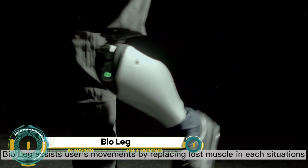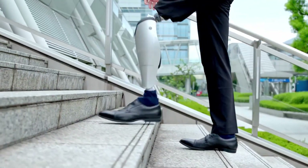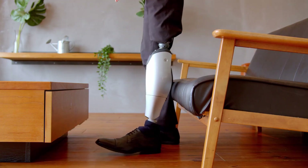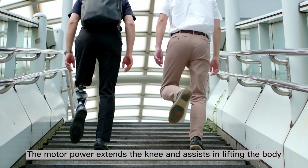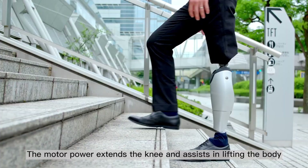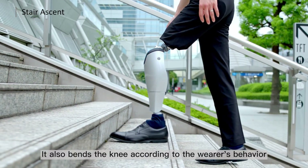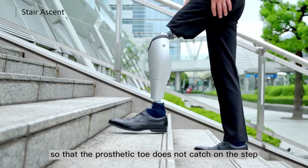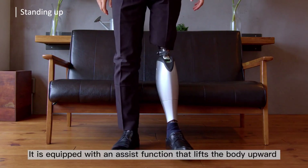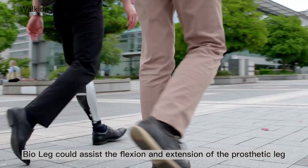Discover the future of mobility with the Bio Leg — a state-of-the-art motor-powered microprocessor knee developed by Bionic M. Designed to mimic natural movement, the Bio Leg enhances physical activities by compensating for lost muscle strength, offering amputees a more natural and effortless mobility solution. Whether it's climbing stairs, getting up from a chair, or walking, the Bio Leg supports the user's movements in various situations.